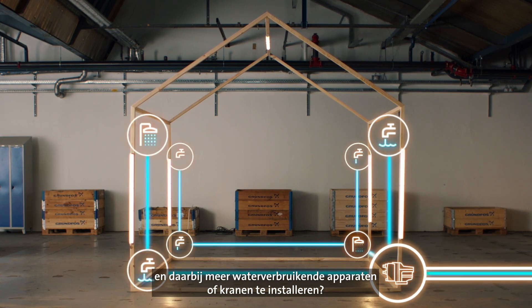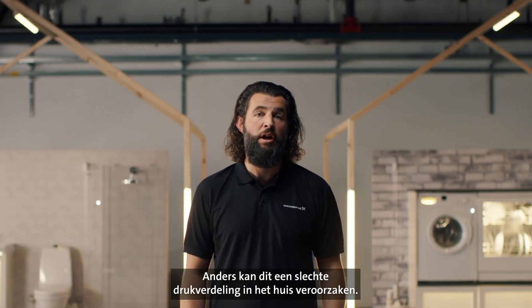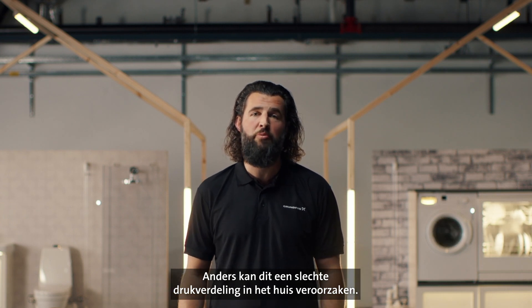Thinking about renovating your house and looking to add more water appliances or taps to your system? Remember to dimension the system correctly. Otherwise, you won't achieve the right pressure throughout your home.